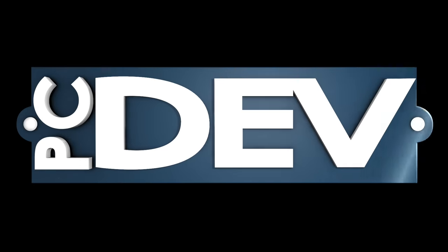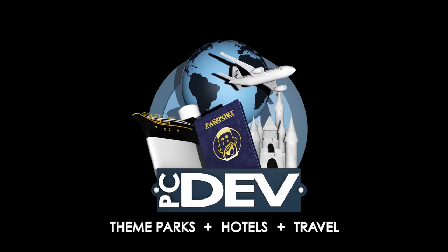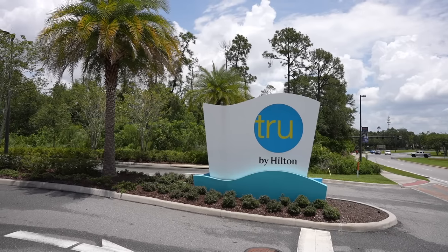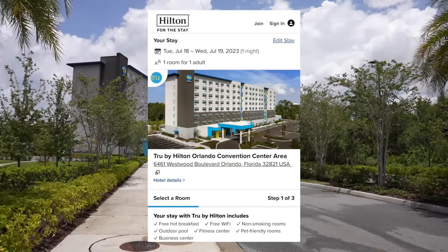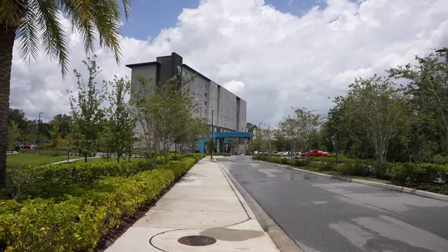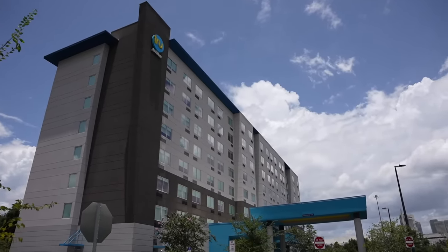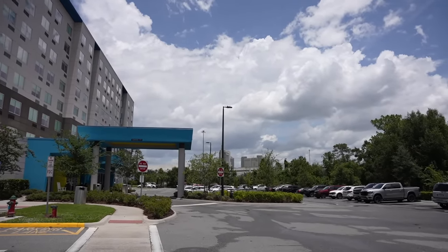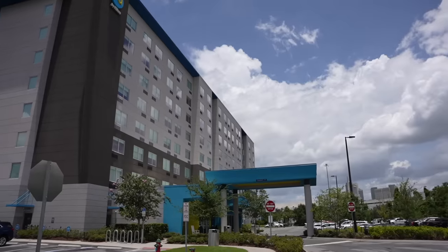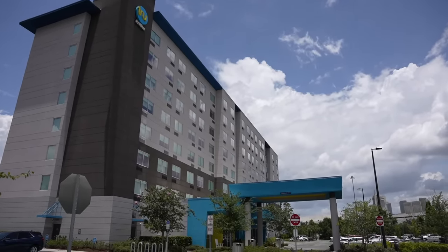I hope you guys are ready because I am — let's go do this! Alright, my first stop is here at True by Hilton. This is a pretty new hotel. It's a Universal Orlando partner hotel. This hotel is five minutes away from SeaWorld Orlando, another five minutes away from the Orange County Convention Center, which is just right over there as you guys can see, and then it's about 10 minutes away from Universal Orlando and about 15 minutes away from Walt Disney World.